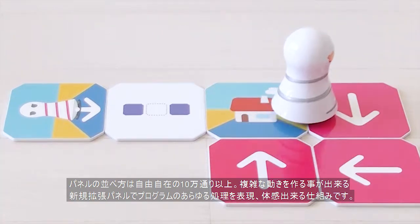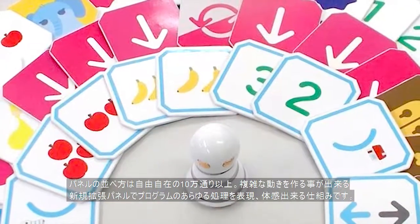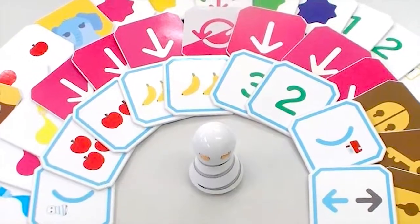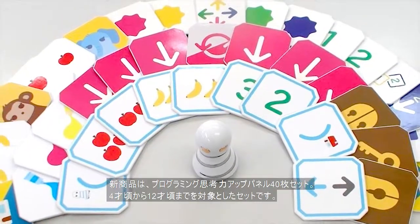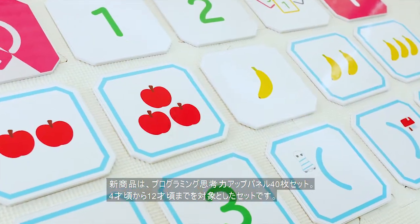Look, listen, and learn how even complicated programs are processed with the new expansion panels. The new 40-panel set boosts ability to think in programming terms for children ages 4 to 12.